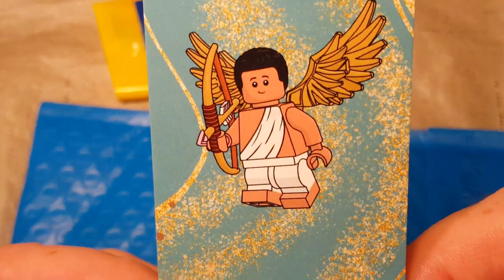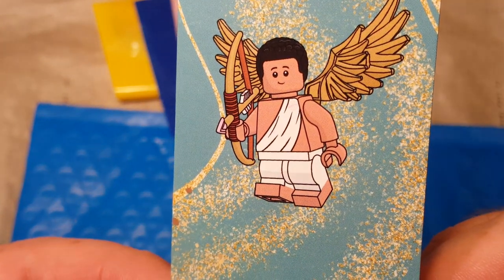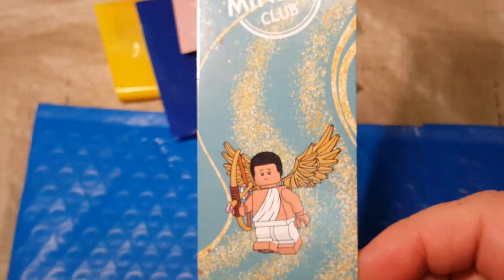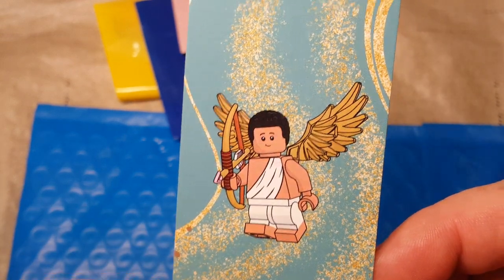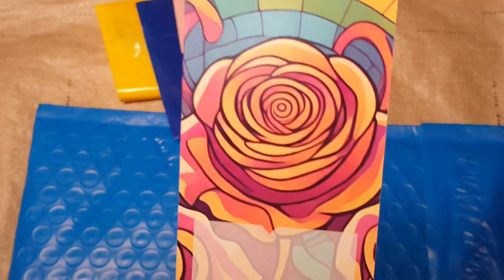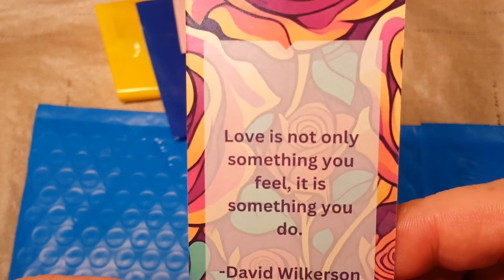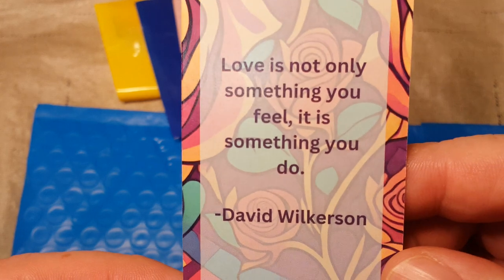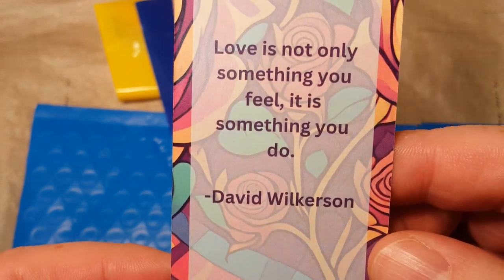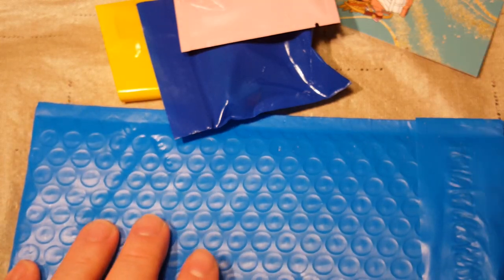Here we have Cupid with a bow and arrow with a pink arrowhead on it. That's cute — I'm not sure if it's an angel or Cupid, but I think it's supposed to be Cupid. The bookmark this month reads: 'Love is not only something you feel, it is something you do' — David Wilkerson. I don't know who that is, but there's this month's bookmark.